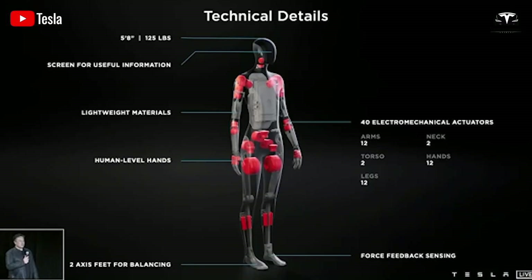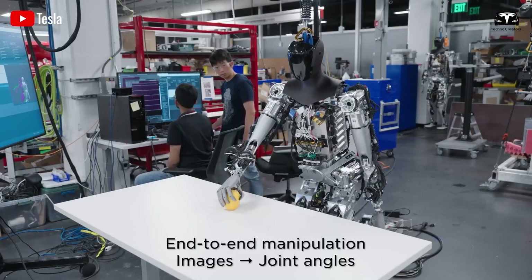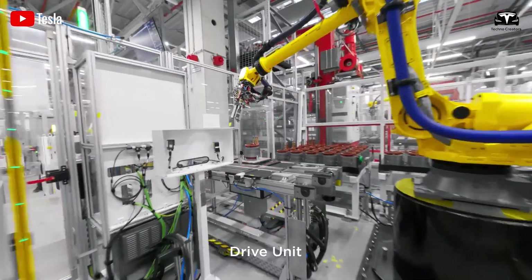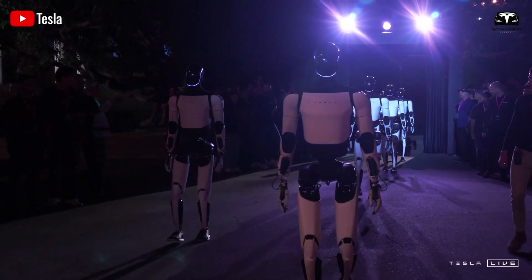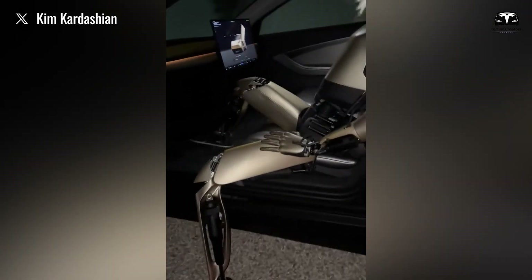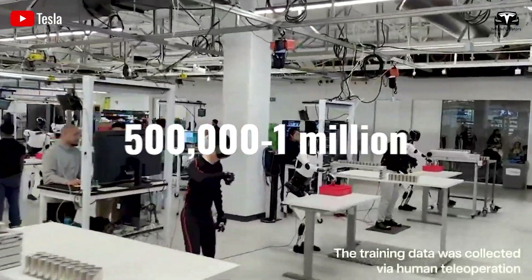Elon Musk has set ambitious goals to keep the TeslaBot project on track, aiming to integrate cutting-edge robotics into Tesla's production lines by 2025. The Optimus robot is anticipated to perform basic factory tasks and contribute to electric vehicle manufacturing. Musk has outlined a target of deploying at least 1,000 Optimus units within Tesla by 2025, with potential scalability to as many as 10,000 units. Mass production is set to ramp up this year, with a goal of producing 500,000 to 1,000,000 units annually by 2027.